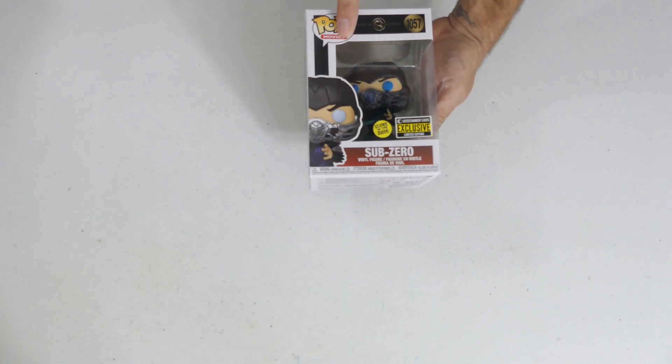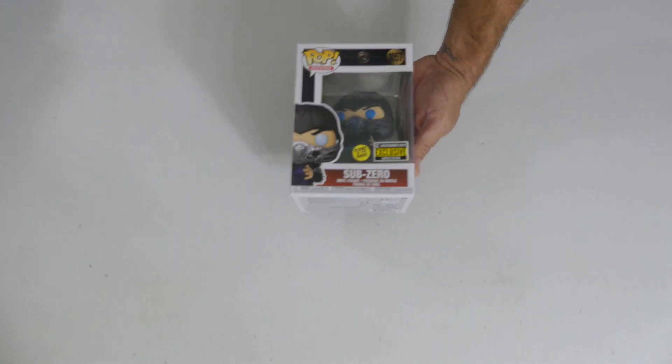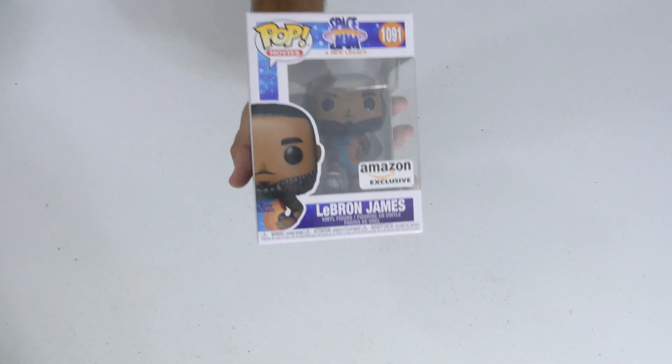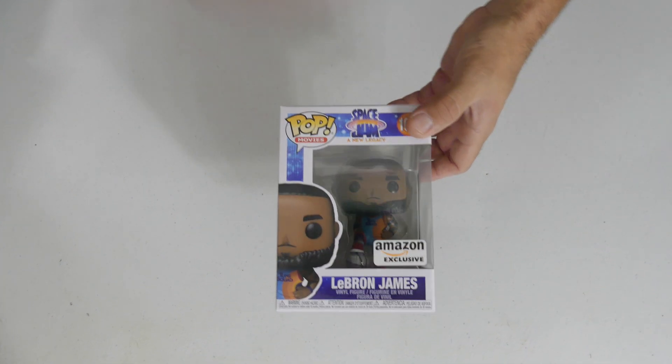We got a couple of the glow in the dark Sub-Zero, Entertainment Earth exclusive. Love my Mortal Kombat — get over here! Taking you back, button mashing — finish him! We got LJ, the King, Amazon exclusive — LeBron James, again from A New Legacy, Space Jam. Make sure to check out my videos from last month.